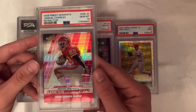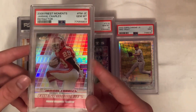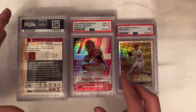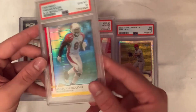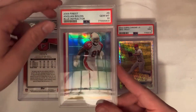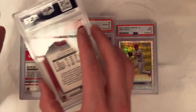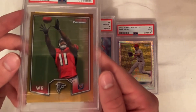Also got another PC card — Jamal Charles 2008 Finest Moments refractor. Got it for $5.50 off eBay, so about $22–$23 all in. Nice PC card. Then we have an Anquan Boldin blue refractor PSA 10 from Topps Finest, numbered to 429. I got this one for $20.50 and am looking to sell somewhere in the $50 to $60 range.